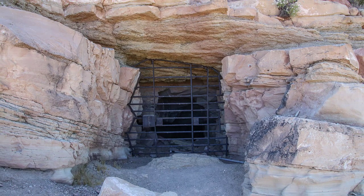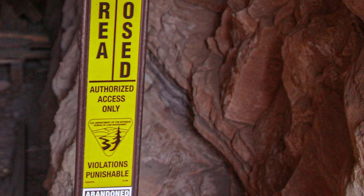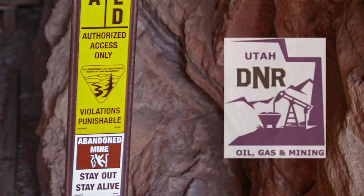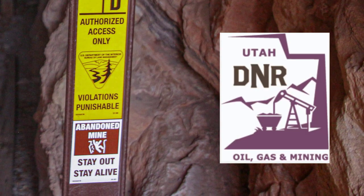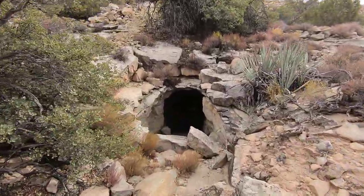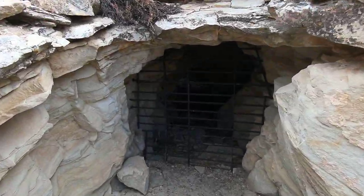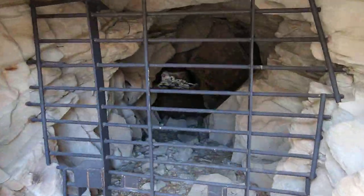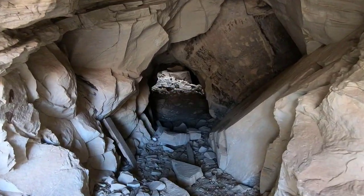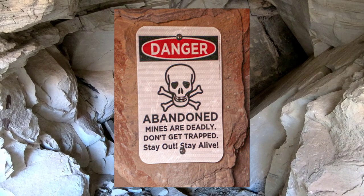Now that we have exited the mine, we remind everyone that for public safety, the mines in Silver Reef Mining District have been closed by the Utah Division of Oil, Gas, and Mining. Many of the openings are closed with rebar gates so that native bat colonies can still use them. Open underground mines present many potential risks, including unstable ground and unknown air quality. Please respect mine closures, stay out of abandoned mines, and stay safe.